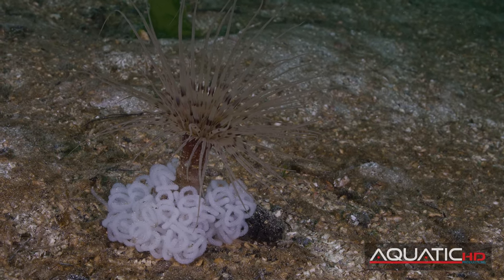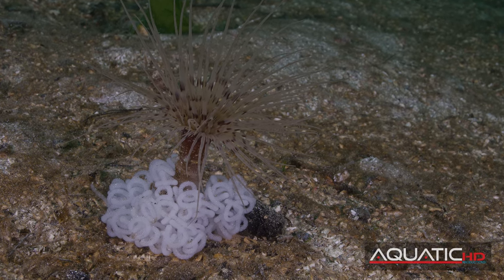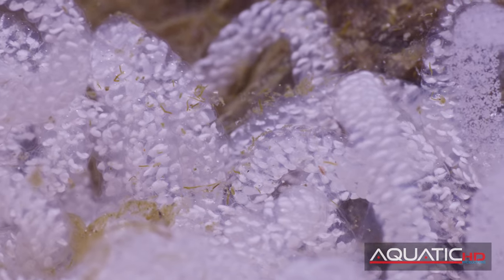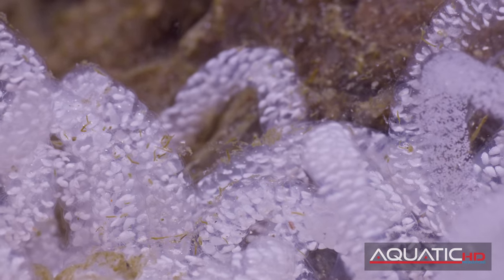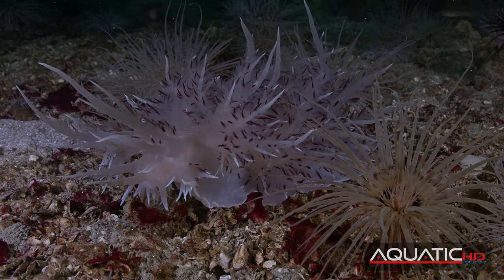Giant nudibranchs lay long, coiled ribbons of white eggs, generally around the base of their food source, the tube-dwelling anemone. These eggs hatch, spend some time in the water column, then settle out on the bottom, eventually developing into full-size nudibranchs.